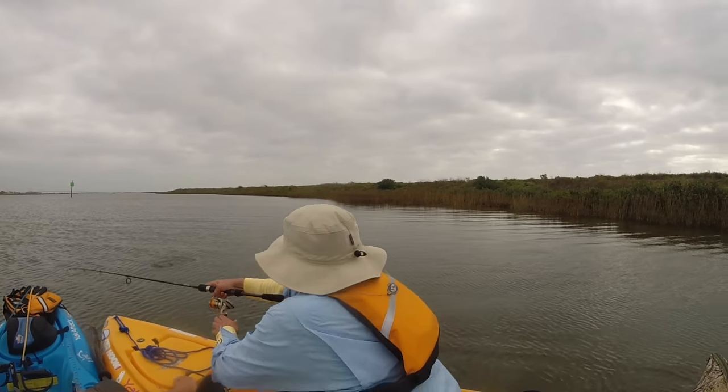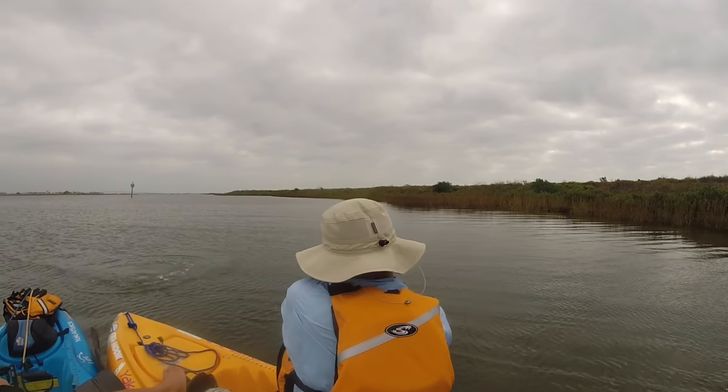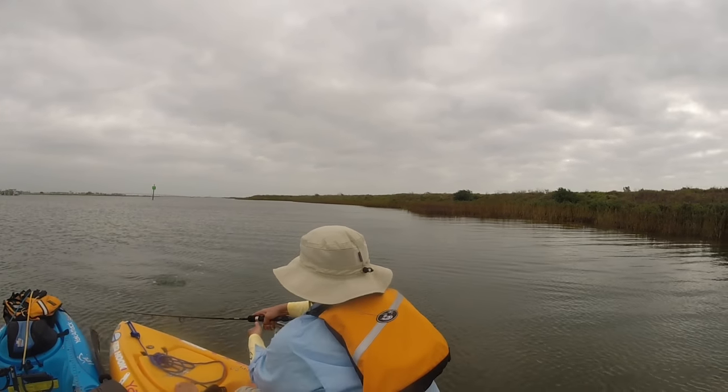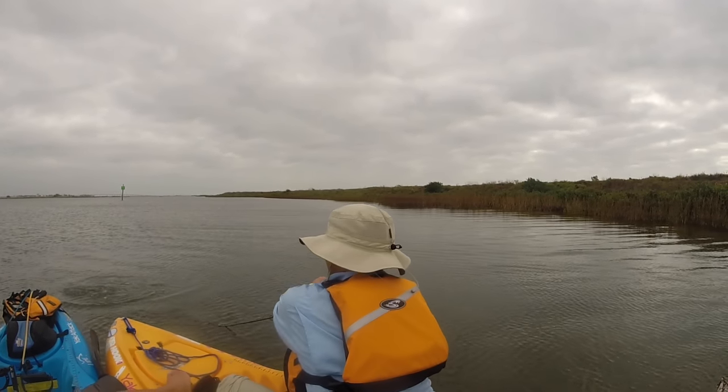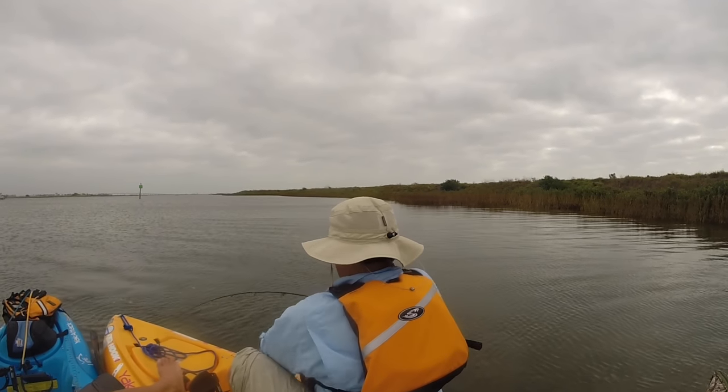Good job bro! Oh, that's a big one — is that even a speck? It's a red! What's great about the water slide is this giant spoil island — it's super tall and it really protects us from the south wind, and you can hear that wind howling.